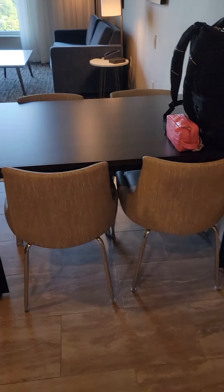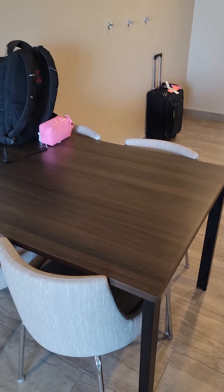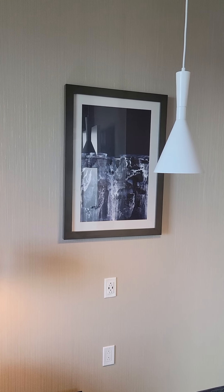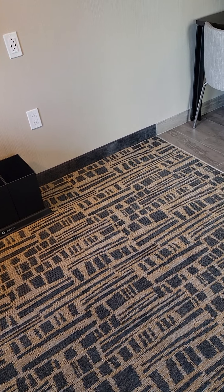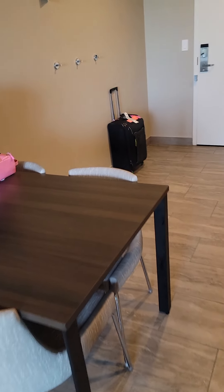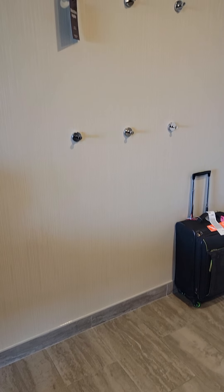Next is the dining area, table area. This seats four. I think they've had a change of plan in how they've decorated because the light is actually over here along with the picture. So I think that they meant for the dining area to occur right here, but they've moved it over more into the kitchen area.